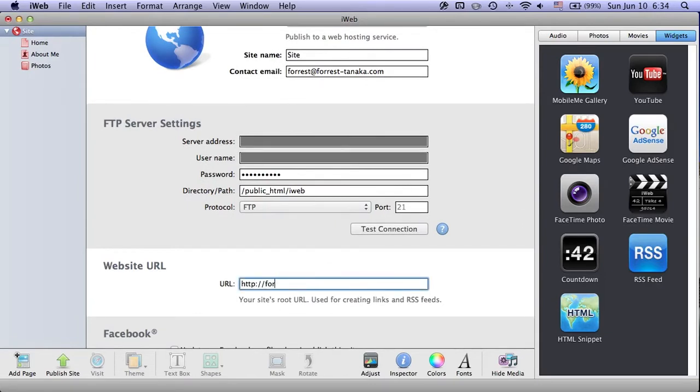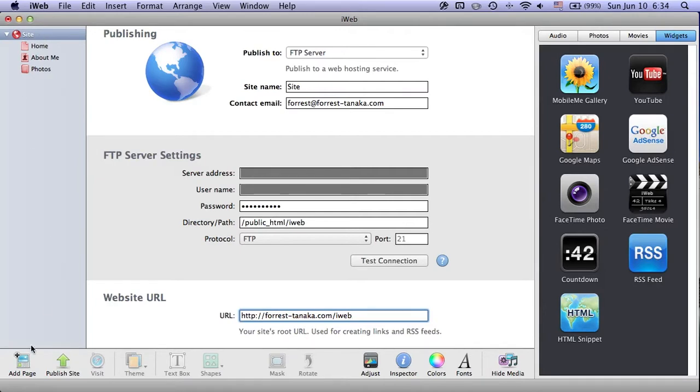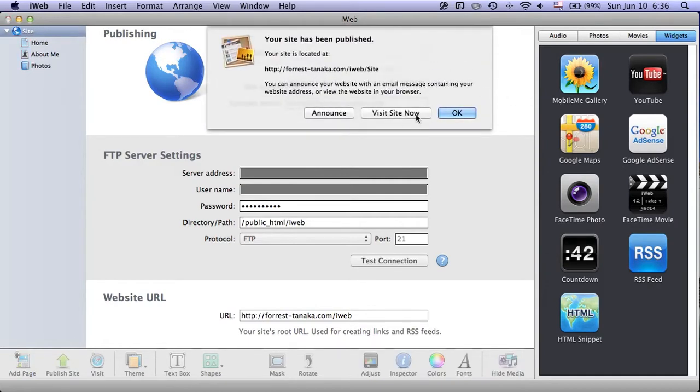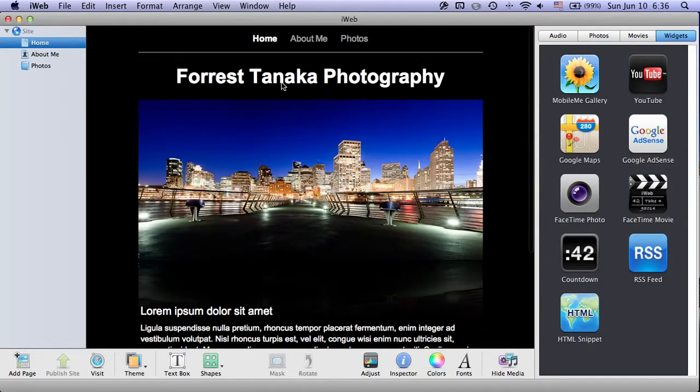Let's give it a website URL — in my case, forest-tanaka.com/iWeb. Now all of this turns red, meaning it's not yet published, so let's publish the site. You can see that little pie graph just has a sliver left — and it's done. Now let's visit the site. After June 30th, this will still continue to work. We can still use iWeb to modify the site, it'll still publish to your FTP site, and it'll still be available on your domain name. I decided not to cover the domain name part because it gets a little complicated, but there are plenty of resources online, and your hosting service will have really good customer support — usually through online chat or phone.